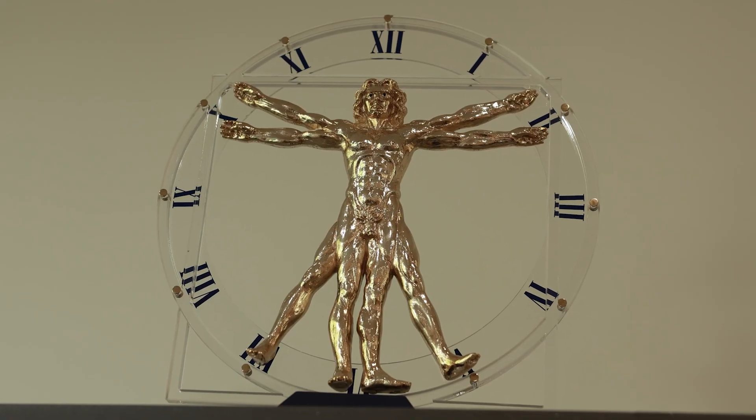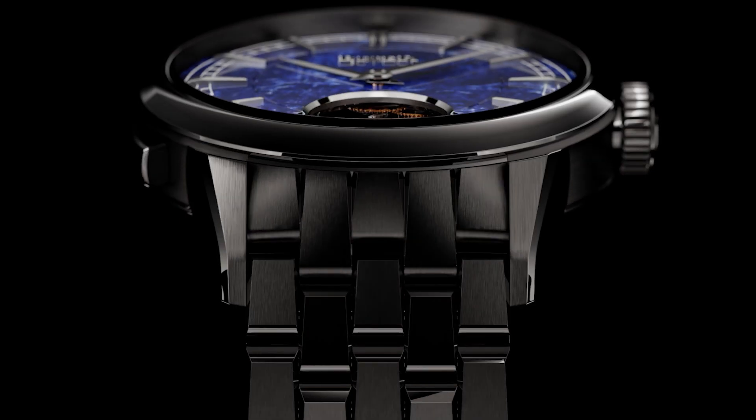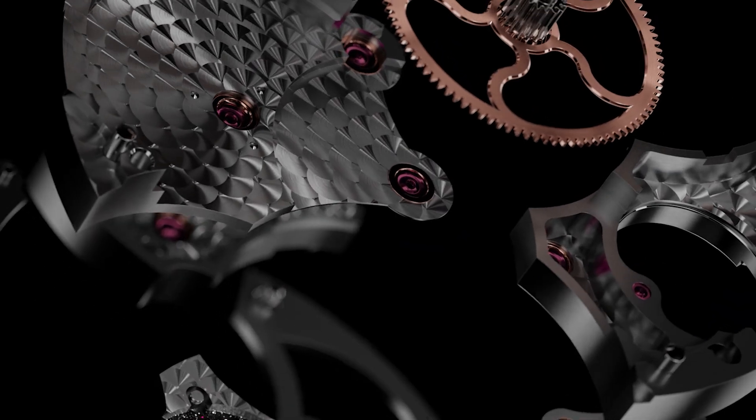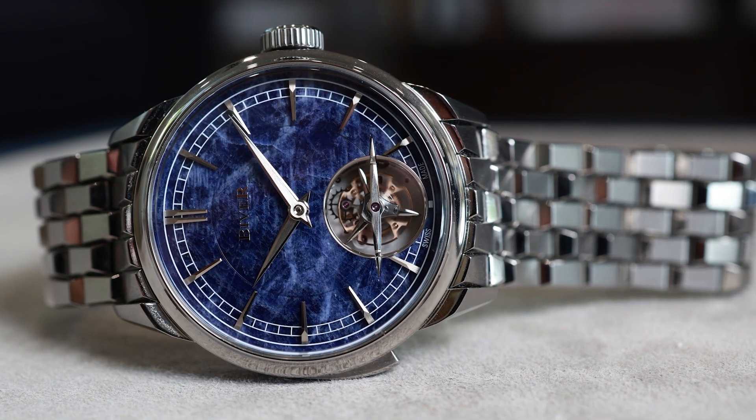There will be many future watches in the Biver brand as the maestro shows no signs of slowing down and his son Pierre is ready to take on the baton. "It must be your passion. If it's not your passion, don't touch it." But there will never be another watch quite like this one — the Everest of watchmaking — and words can't really describe what the magnificent view from that lofty summit really looks like.